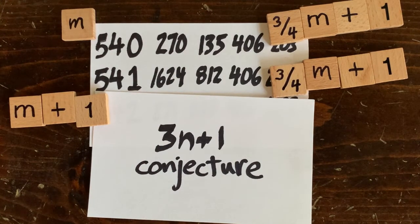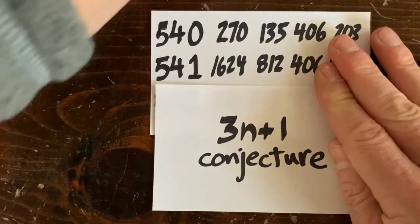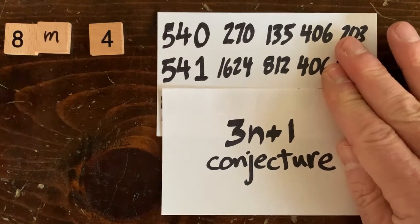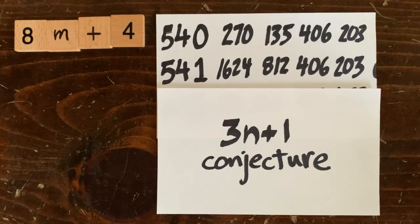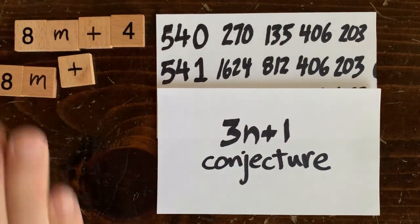Does this only happen with 540 and 541? Is it a freak accident? It also happens with 548 and 549, and actually with every eighth pair of adjacent numbers, as long as the first number is divisible by 4 but not divisible by 8. So tons of adjacent pairs have trajectories that merge after three steps, and so they take the same number of steps to reach 1. This is one of the tricks mathematicians use when they confirm that the first billion billion numbers all go to 1 — after you check that 540 goes to 1, you don't have to check 541, since you can be mathematically sure it also goes to 1.